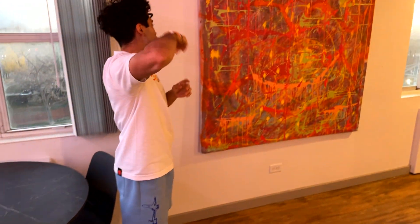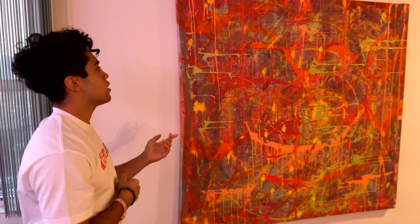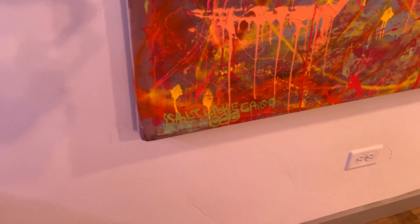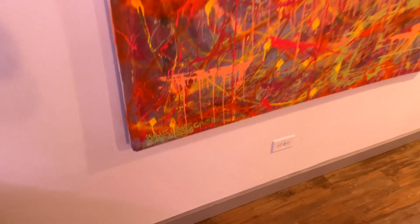My favorite piece in here is this artwork by Jordan Case. I hit him up not too long ago and told him I need some artwork to help bring out the colors in my apartment. He nailed the assignment. So I appreciate you, Jordan.